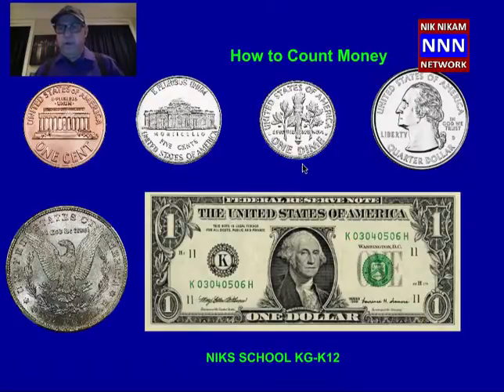Then we have one dime. Dime looks like a nickel but it is smaller than a nickel, and one dime is equal to 10 cents. Here we have 1 cent — how many 1-cent coins do we have to put to make 1 dime? It is going to be 10 cents. That means you have to have 10 cents to make a dime.